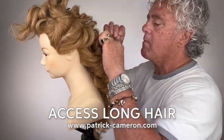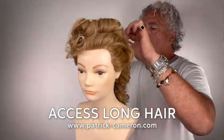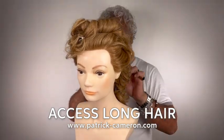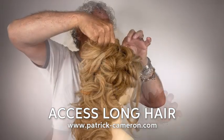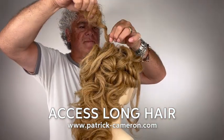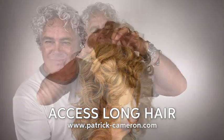Now to get the full tutorial on this hairstyle, just become a member of my Access Long Hair Digital Family. This is a fantastic site — over 350 step-by-step beautiful hairstyles. This hairstyle I think you should definitely add into your collection.